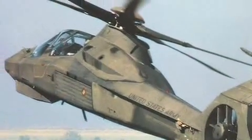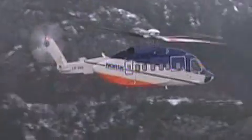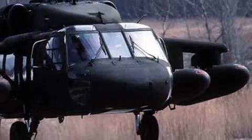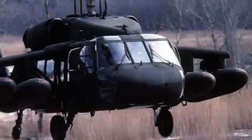Which helicopters has Sikorsky put fly-by-wire on, at least on a test basis? Right now we have fly-by-wire — we flew it in Comanche, obviously. We have flown an S-92 with a fly-by-wire system, which will be transitioned into the Canadian maritime. We're in development of X-2 technology fly-by-wire, a fly-by-wire Black Hawk, and the CH-53K is fly-by-wire. So that's four out of our nine development programs that are fly-by-wire.